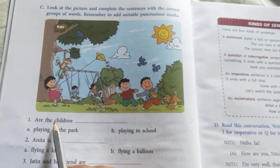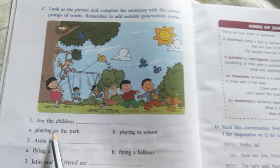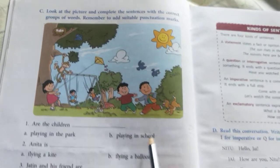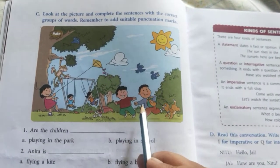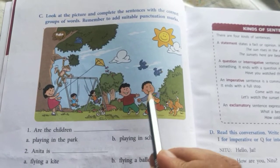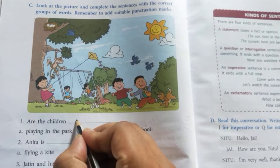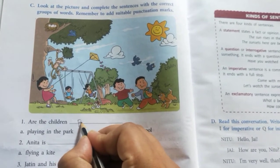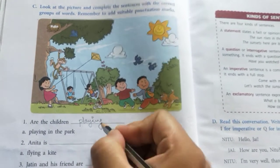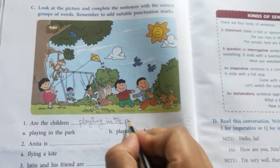The first question asks: are the children playing in the park, or playing in school? When you observe the picture, you'll see that the children are playing in the park, so you will write the correct option: playing in the park.